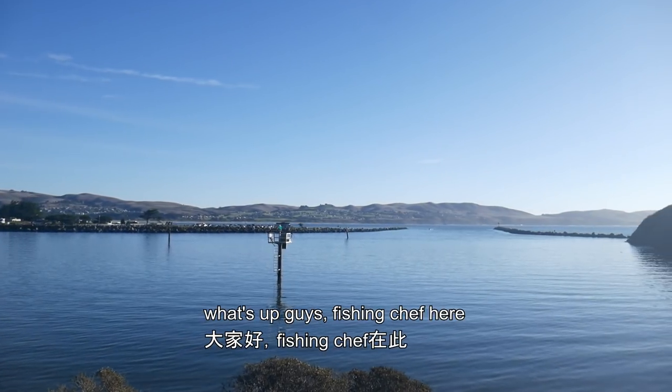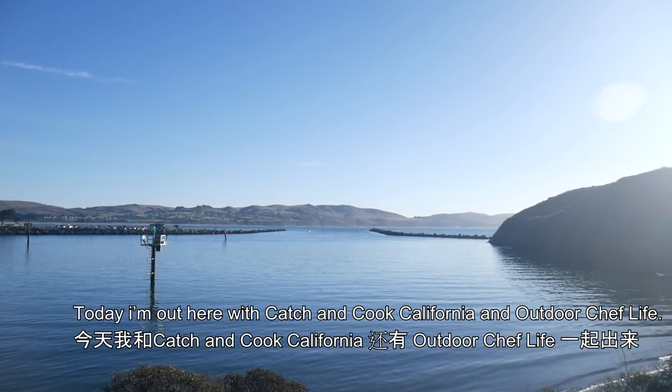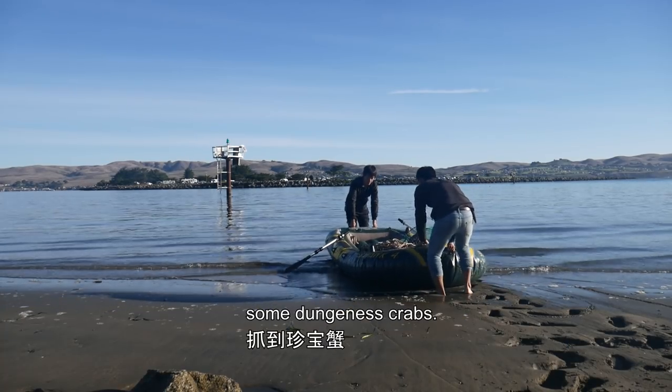What's up guys, Fishing Chef here. Today I'm out here with Catch and Cook California and Outdoor Chef Life. We have a packed schedule today. First, we are dropping two crab pots to see if we can get some Dungeness crabs.